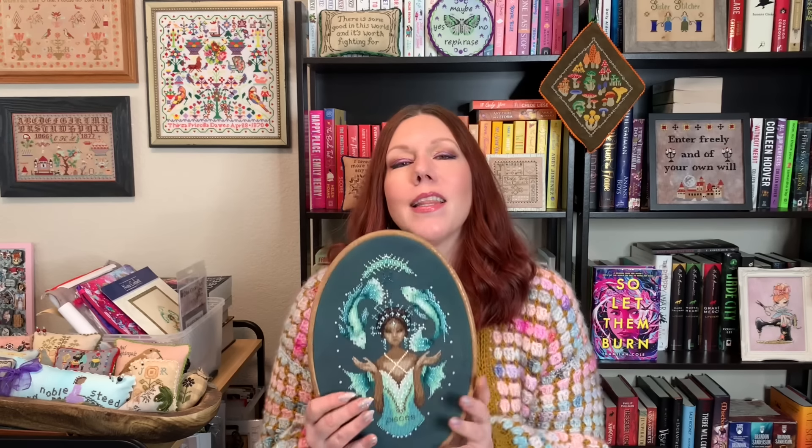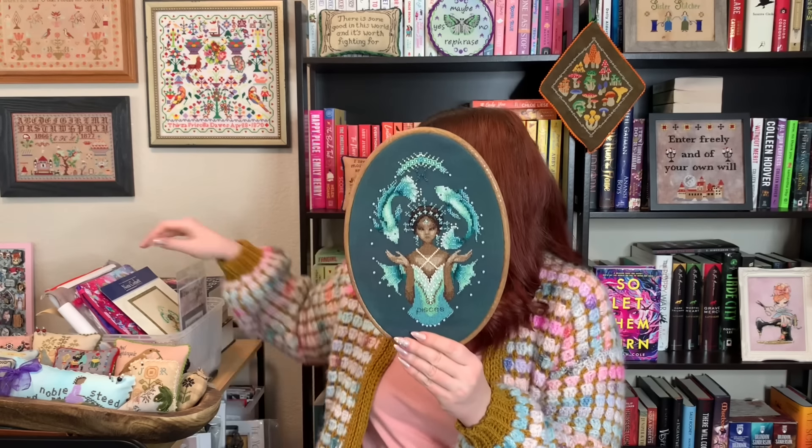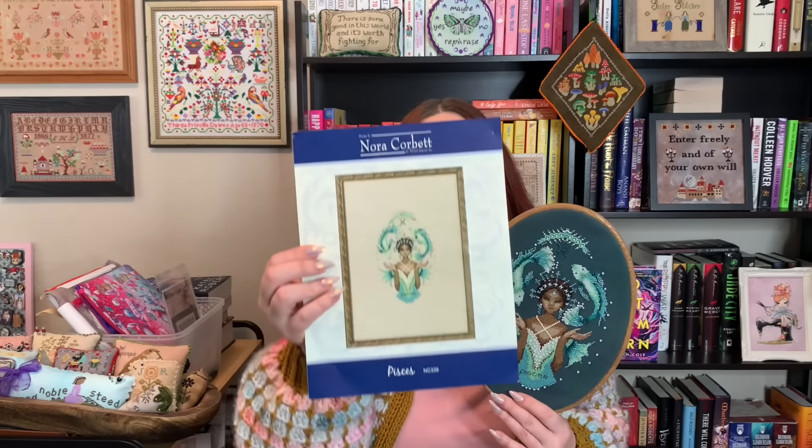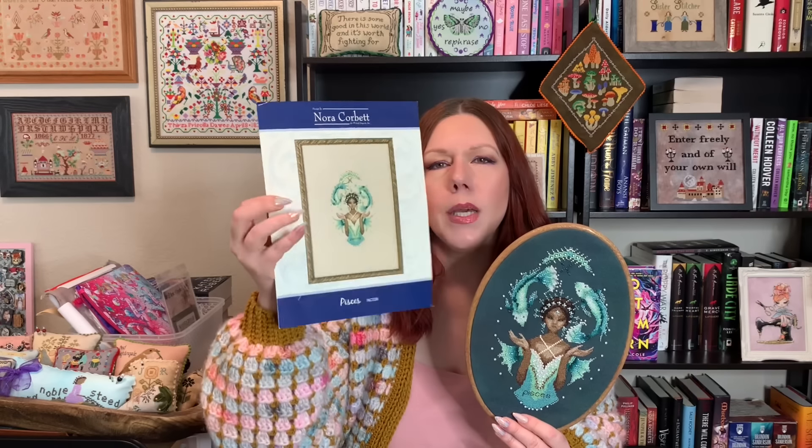My box of shame is overflowing — it's now just a box and piles of shame. But anyway, I did finish one thing. It was probably because it was an easy thing to finish. This is Pisces by Nora Corbett. Nora Corbett designs under Mirabilia, but she also releases some designs just under Nora Corbett. Same designer, same kind of feel, but these tend to be a little bit smaller and a little faster to stitch, not always, but most of the time.